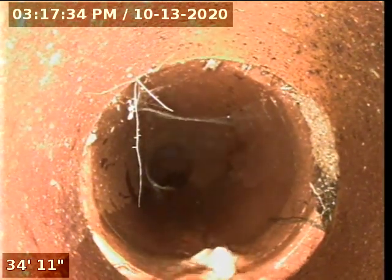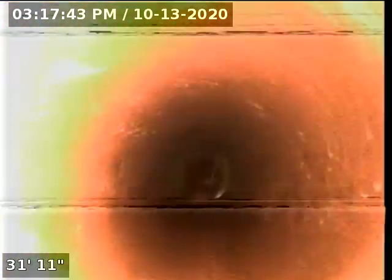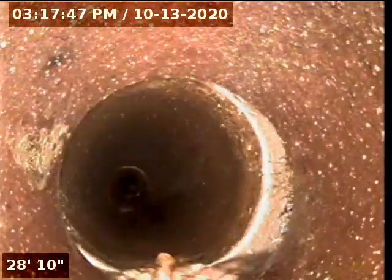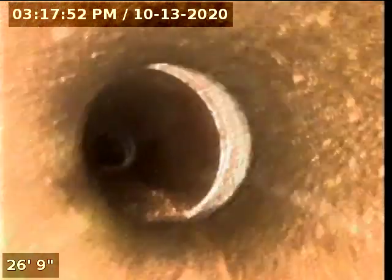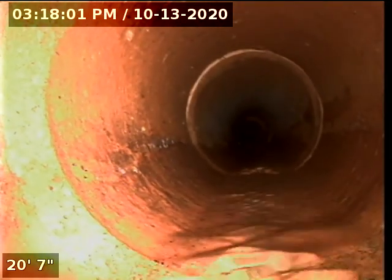Everything else looks appropriate and in good order. We're going to retract this line completely and issue our report. We would call that a pretty good sewer scope. Here's our transition, here's the clean out, and up and out we come. All good — just a little bit of root intrusion.